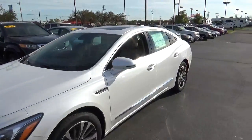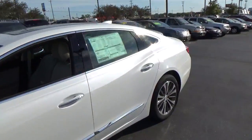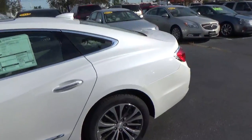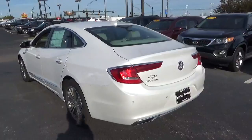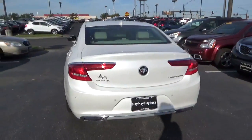Today we've got a 2017 Buick LaCrosse Essence with a white frost exterior and a light neutral interior. 3.6-liter 6-cylinder engine with an automatic transmission.